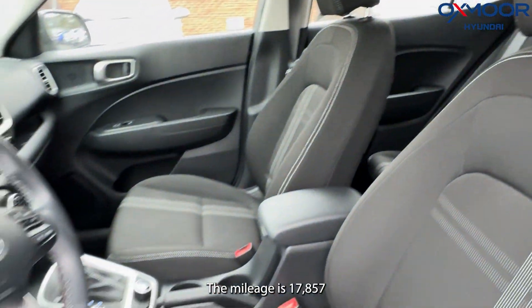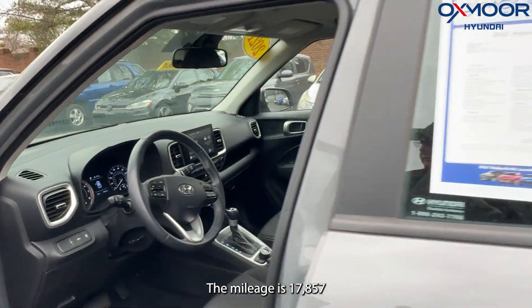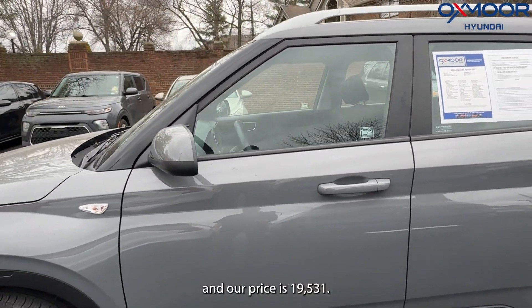The mileage is 17,857. And our price is $19,531.